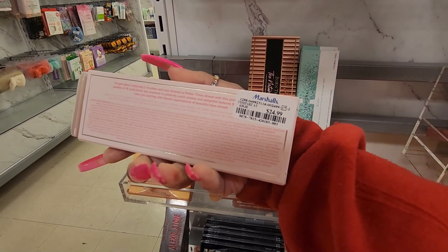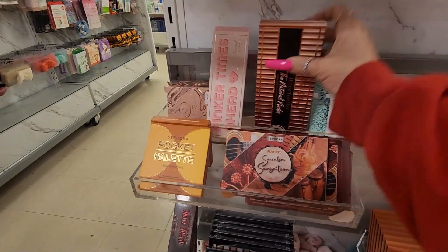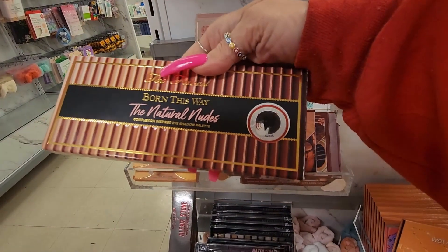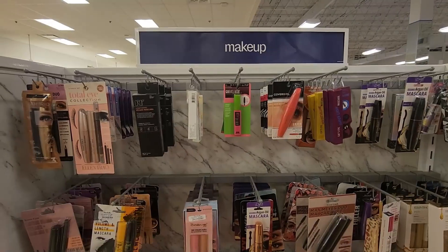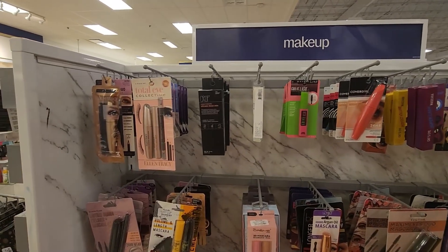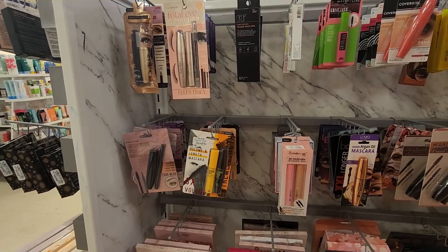It is $24.99. They also have the Too Faced Natural Nudes for $29.99. In this aisle they have mascara — I do not see anything new this time — it's mostly drugstore mascara.